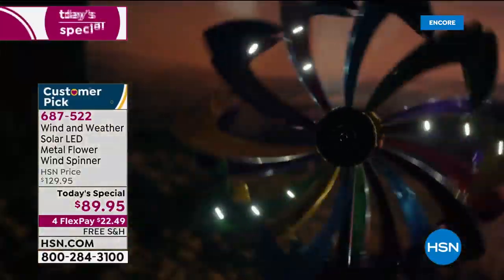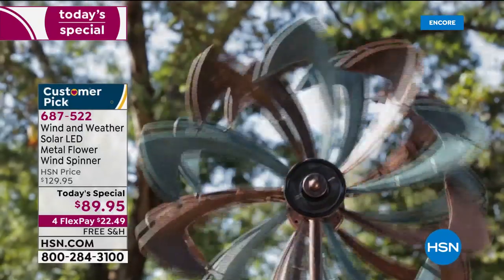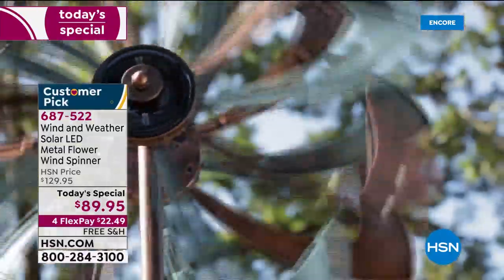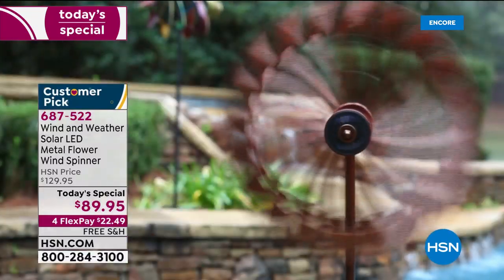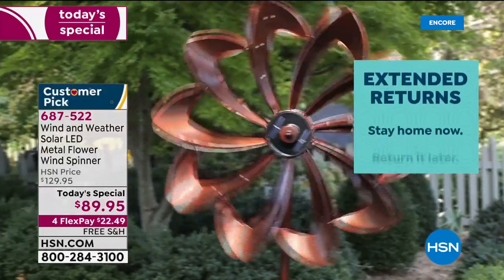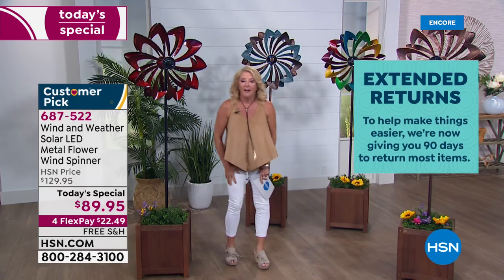When you get it at home, you're really going to feel the density of that metal — it's really, really well constructed. We have free shipping, four flex pays to spread payments out over four months — tonight it's $22.49. And you have 90 days to love it — I call it 'love it or leave it.' That's three months to really make sure you love it, and if you don't, you can send it back for a full refund.